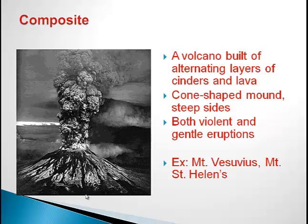Another thing is that composite volcanoes are cone-shaped, but these have very steep sides, unlike the Cinder Cone Volcano. Lastly, it has both violent and gentle eruptions. Scientists aren't really sure and aren't able to predict what kind of eruption it is going to be, but I find it interesting that they have both violent and gentle eruptions. A few examples of composite volcanoes are the well-known Mount Vesuvius and Mount St. Helens.